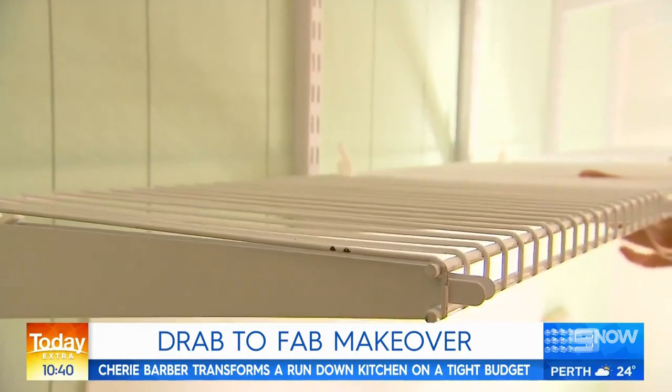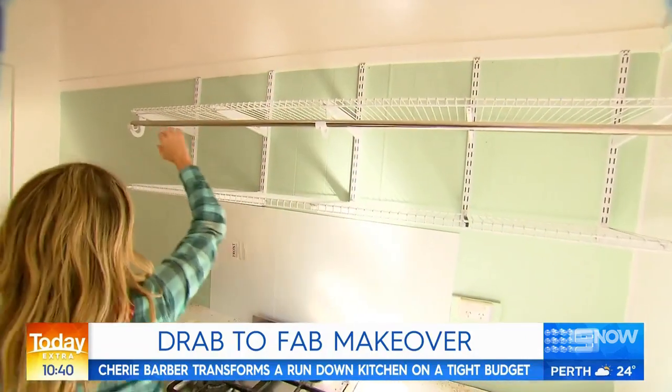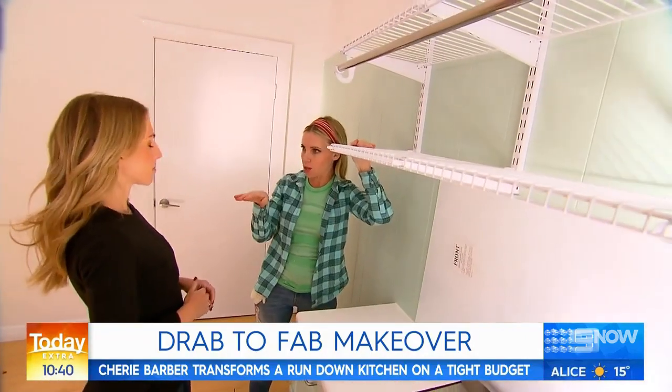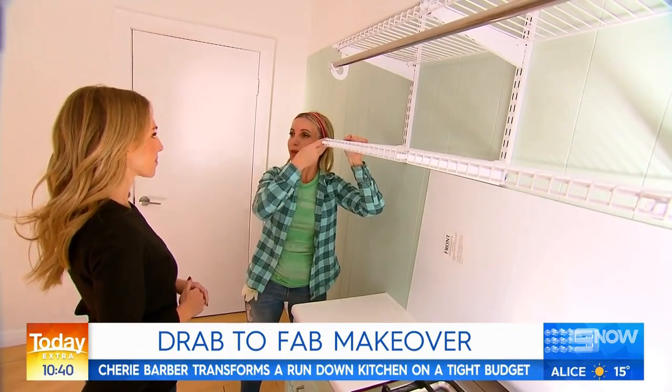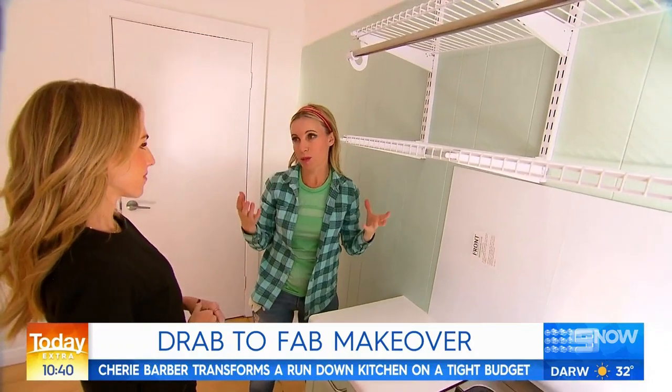Cherie is also creating some much-needed vertical storage space with these flexible $90 shelves. They had a lot of stuff on their benches before, so it's taking it off the benches and putting it on the wall. Being open, it also makes the kitchen appear more spacious.